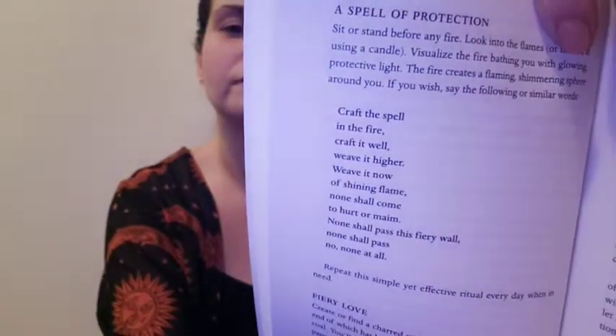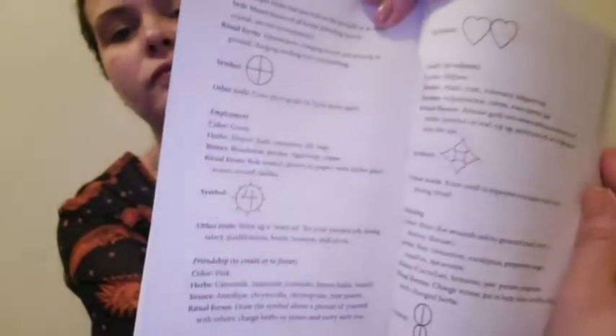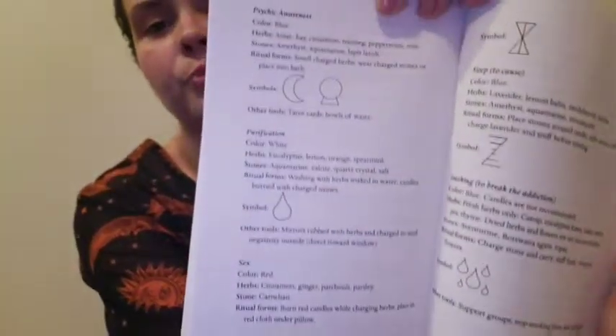It also has a little spell right there when you open it — a spell for protection, tells you what to say. It's a pretty good-sized book, not too heavy but decent. It has different symbols — there's a whole big chapter on symbols covering things like courage, dreams, and drowsiness.